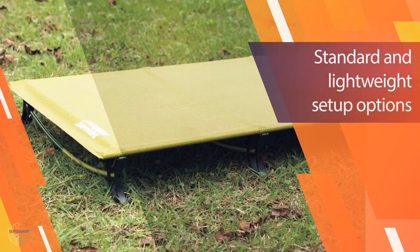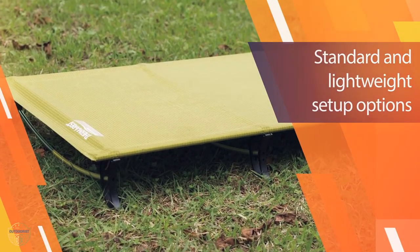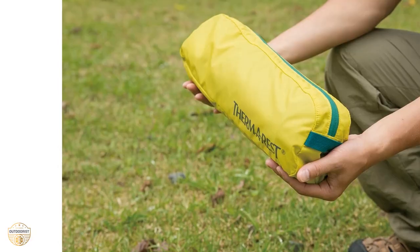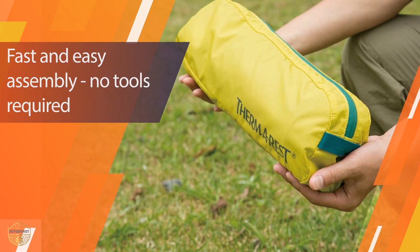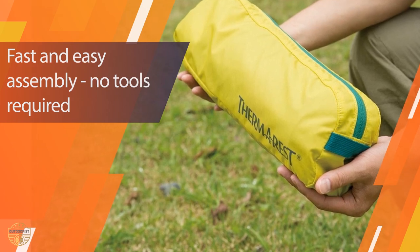The legs can be folded up easily and the sleeping cot is very compact when it is not in use. This sleeping cot is light and easy to transport, so you can take it with you on your next outdoor adventure. The Therm-a-Rest Sleeping Cot is ideal for long-distance backpackers and campers who want to sleep in the open air.